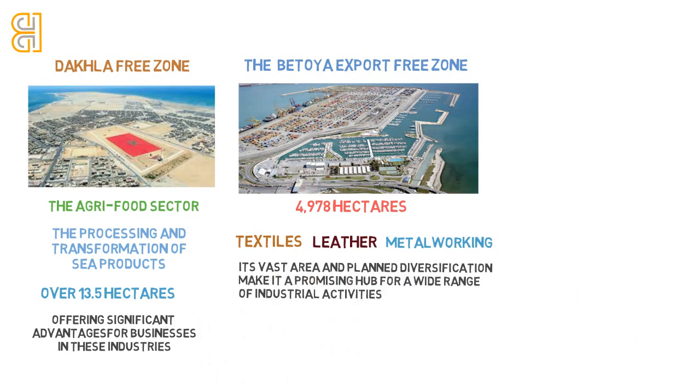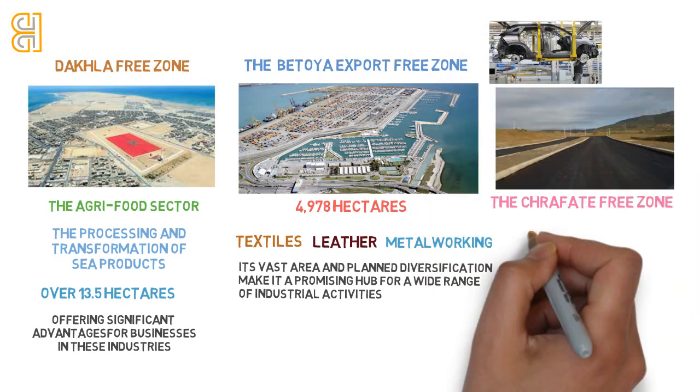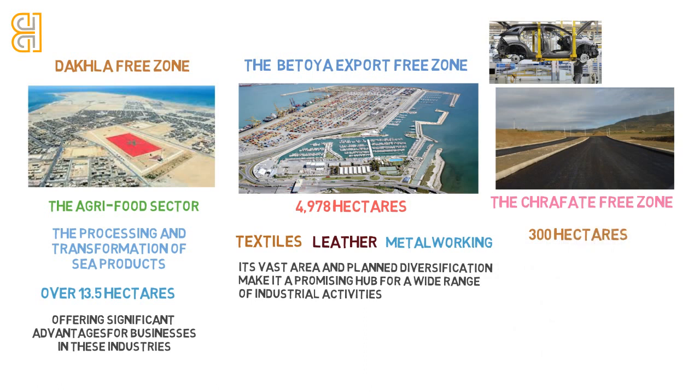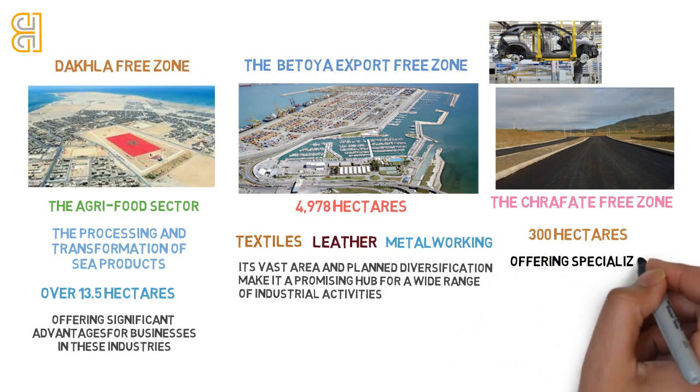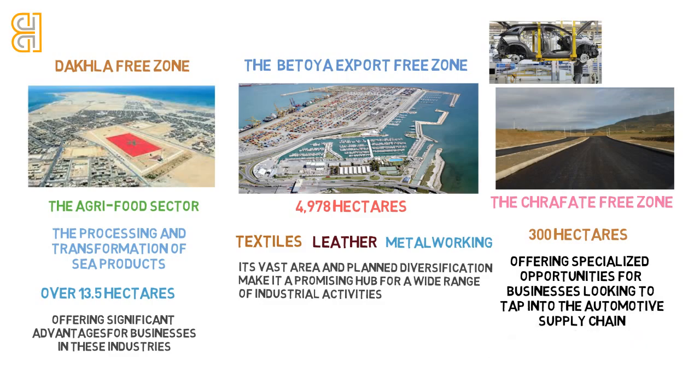Poised for growth and innovation, adjacent to the Renault factory lies the Kenitra Free Zone, spanning 300 hectares and dedicated to automotive-related activities. This zone is strategically planned to strengthen Morocco's automotive sector, offering specialized opportunities for businesses looking to tap into the automotive supply chain.